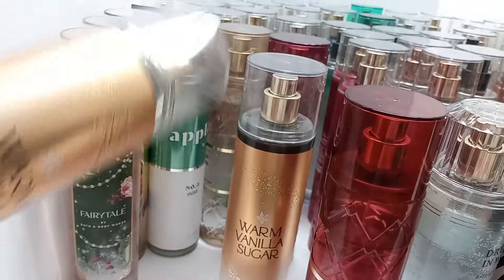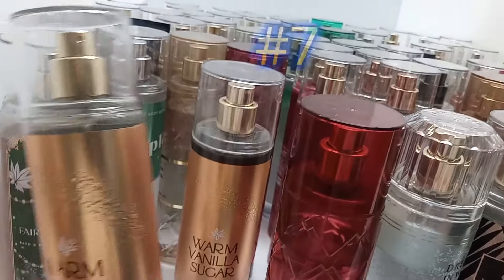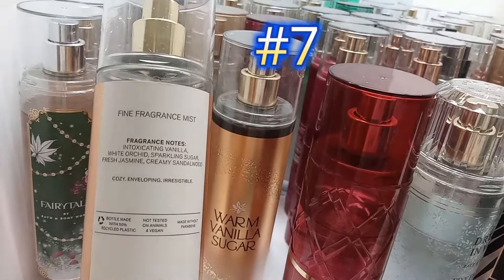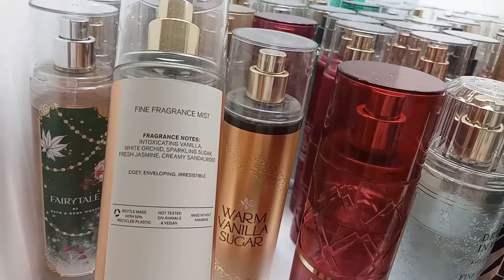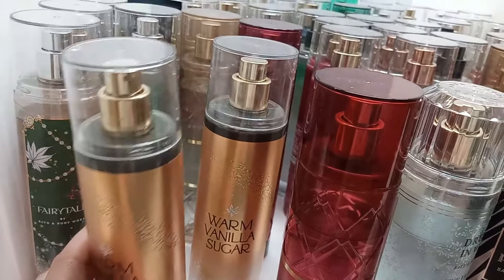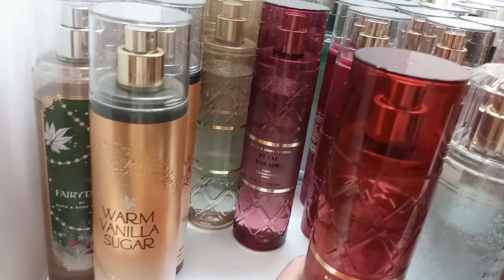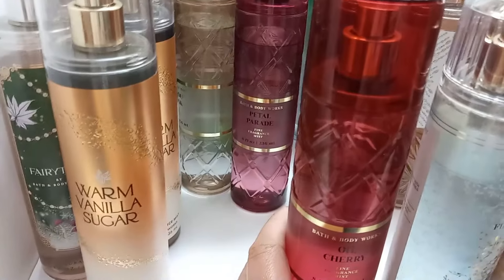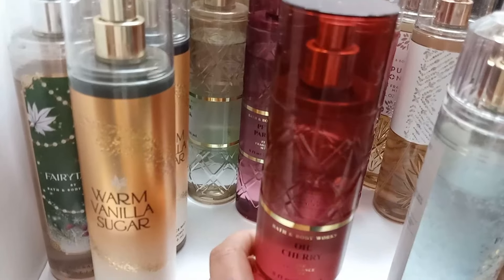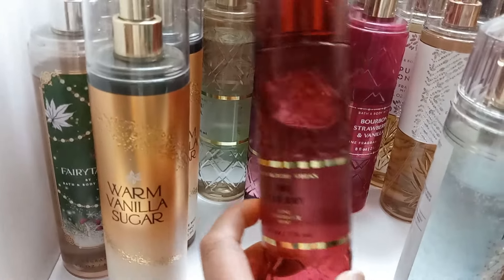Number 7 is Warm Vanilla Sugar, and this one is almost gone — it's very light so I'm glad I have a backup. It has intoxicating vanilla, white orchid, sparkling sugar, fresh jasmine, and creamy sandalwood. Very pretty on its own, but I love mixing it with Peach Bellini for a peaches and cream effect, or Sunwashed Citrus for an orange creamsicle vibe.